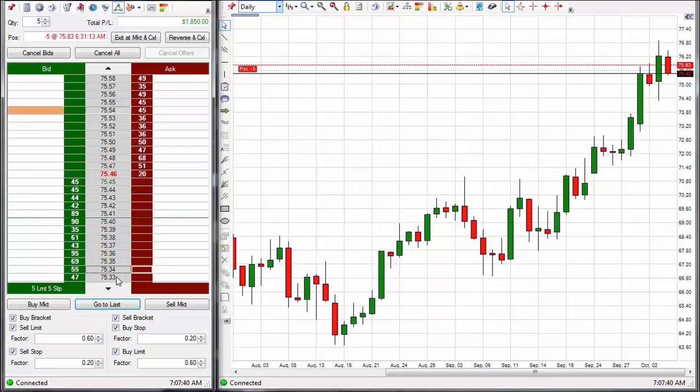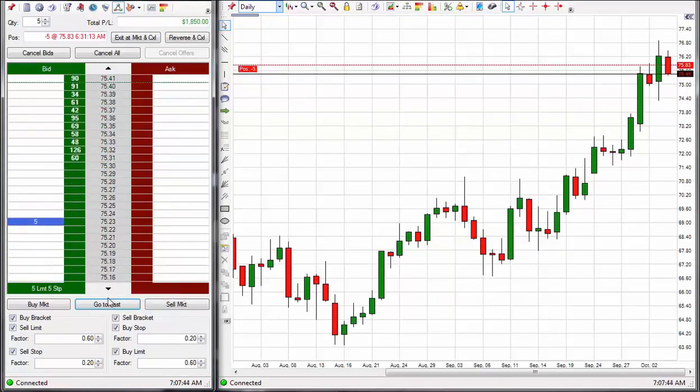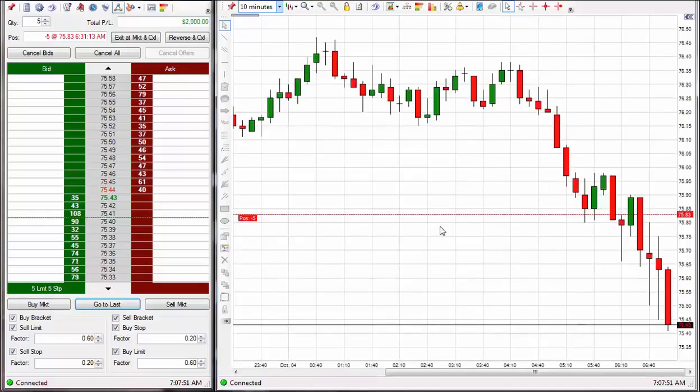Looks like we're going to have another code 2 short. If that be the case, I would want to go ahead and increase my exit and go for more ticks. Take a look at the 10-minute here.